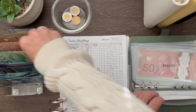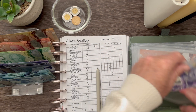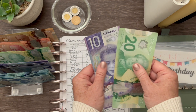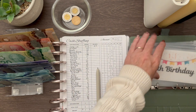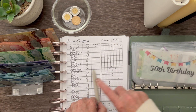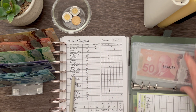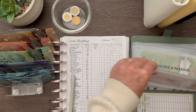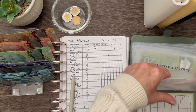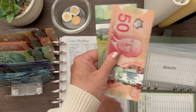Moving to the 50th birthday envelope — that's getting $20. I do have an idea of what I might use this money for. There's a concert coming up later in the summer and I think I might want to go to that, so I'm going to start saving for it. I now have $30 in my 50th envelope. Beauty is going to get $20 — that brings beauty up to $70.